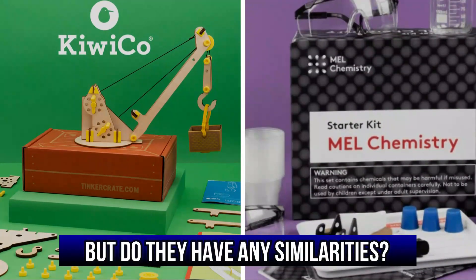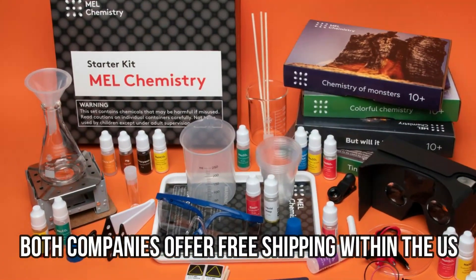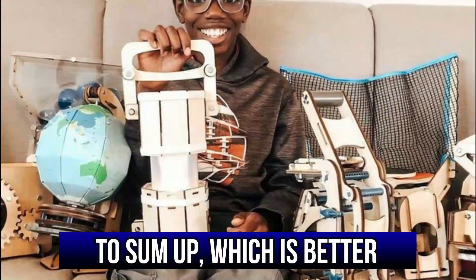But do they have any similarities? Yes. Both companies offer free shipping within the U.S. and have expanded their markets to Europe, Asia, and parts of Africa.